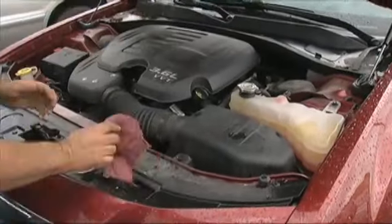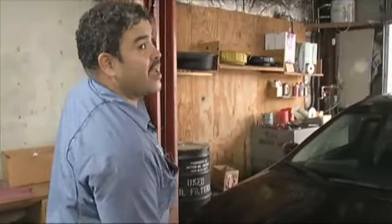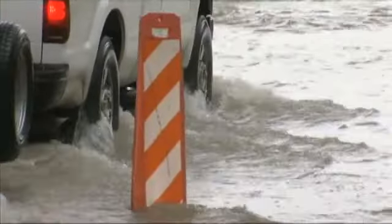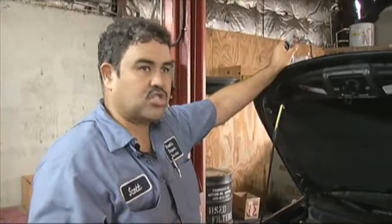Scott Avila owns Scott's Import Service off of College in Beaumont. He says the owner of this car was driving at night and couldn't see the road. This car recently drove through high water in Beaumont, and the water got up to a significant level. He noticed something was wrong but kept driving, and then the car gave out.